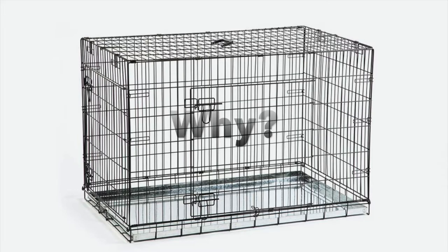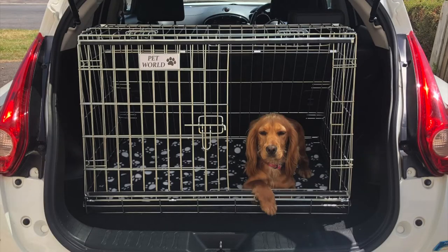Why crate train? Crate training is a great skill for any dog to have, regardless of age. Crates are used for safe transportation, downtime during sports events, short time management like keeping the dog confined during house inspections or similar. And even if we hope it will never happen, crates are necessary for vet visits and recovery time from injuries.